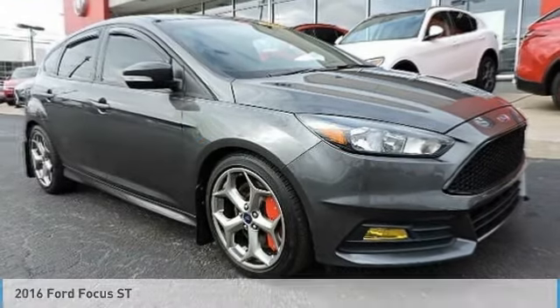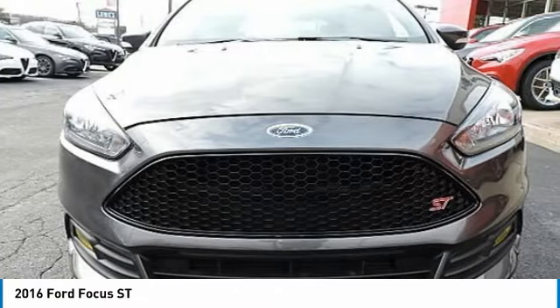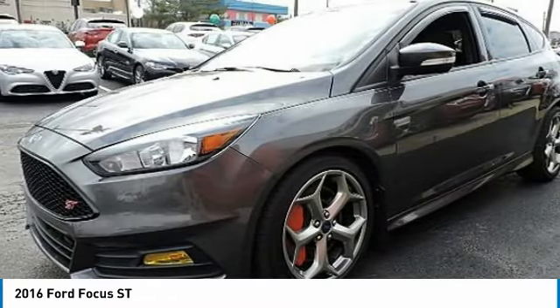A ride in the 2016 Focus. Focus has more cool tech, more of what you're looking for from any point of view — more than meets the eye.